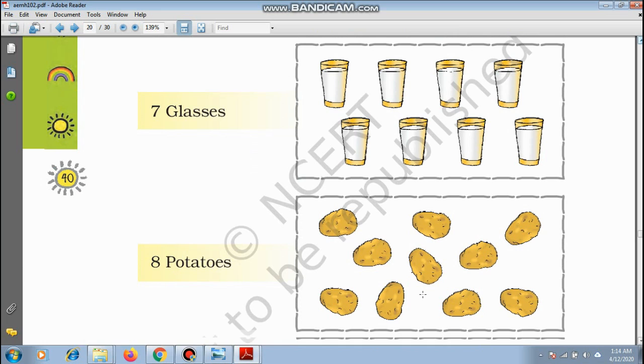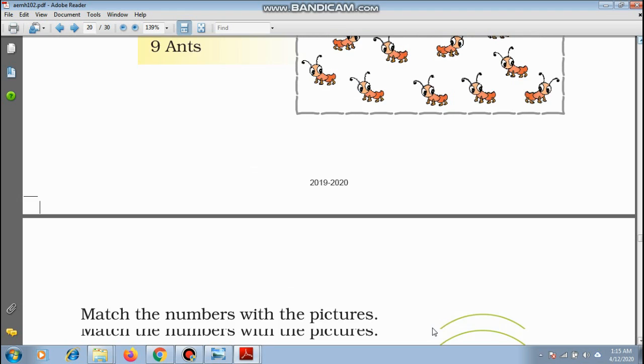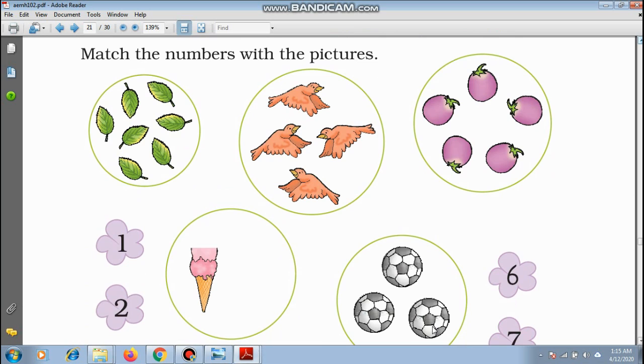Potatoes — do you remember potato chips? We all enjoy them! We have to make a group of 8 potatoes. How many? 1, 2, 3, 4, 5, 6, 7, 8, 9, 10 — okay, 8 potatoes. Now, 9 ants — count quickly: 1, 2, 3, 4, 5, 6, 7, 8, and 9 — there are 9 ants.